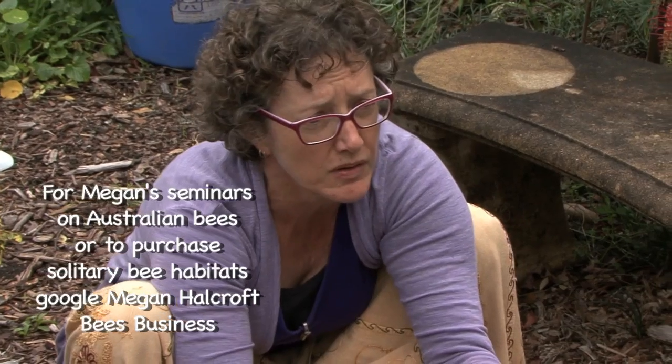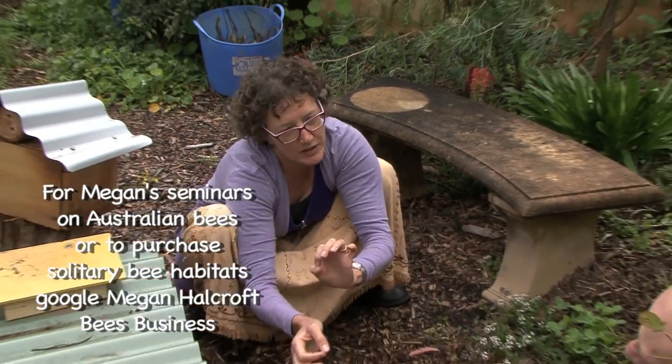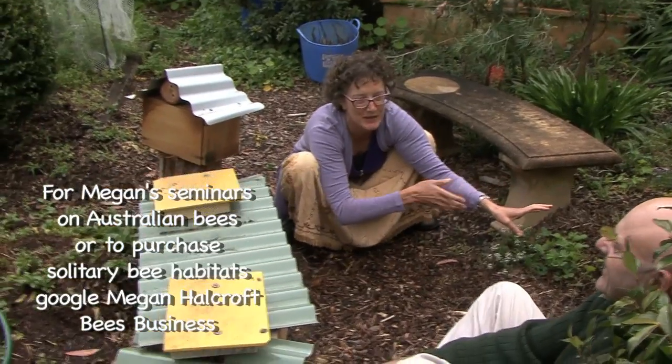They prefer to live in large areas because it's safety in numbers. The bigger the aggregation, the less likely you are to get picked off by a predator because you've got all these other bees to get picked off first.